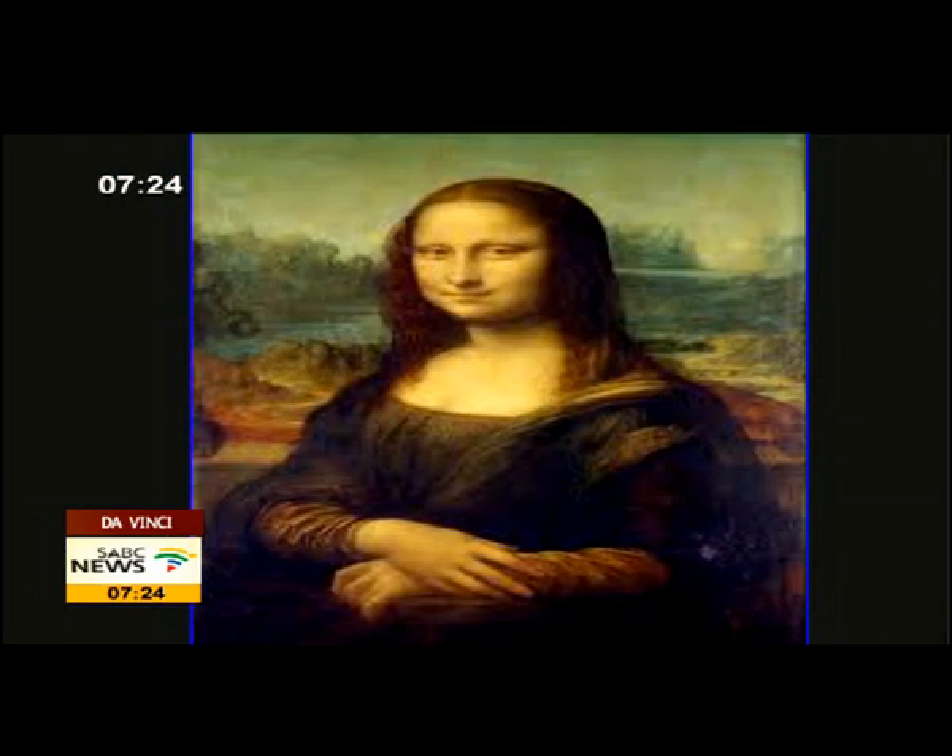We discovered that at the time Leonardo painted her, Mona Lisa had eyebrows. Mona Lisa had eyebrows! Yes — you can hardly see them now. When Leonardo painted, all the portraits he made always have eyebrows and eyelashes.